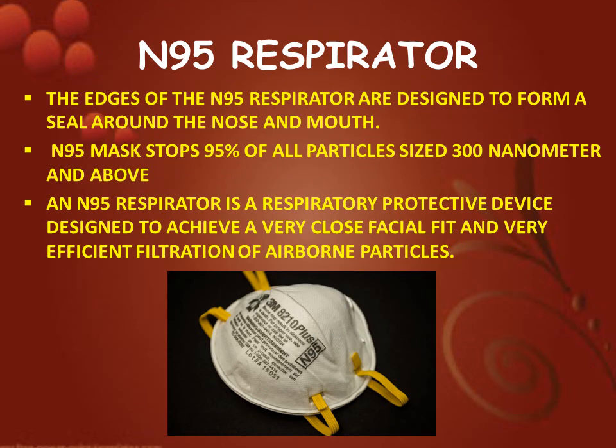N95 mask. The edges of the N95 respirator are designed to form a seal around the nose and mouth. The N95 mask stops 95% of all particles sized 300 nanometers and above. An N95 respirator is a respiratory protective device designed to achieve a very close facial fit and very efficient filtration of airborne particles.